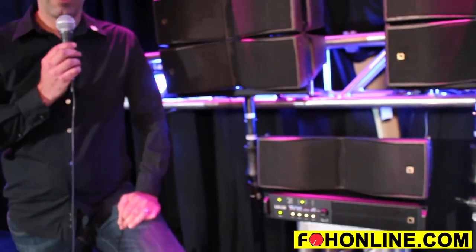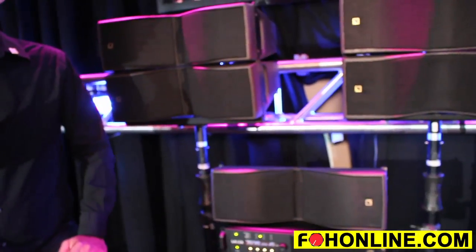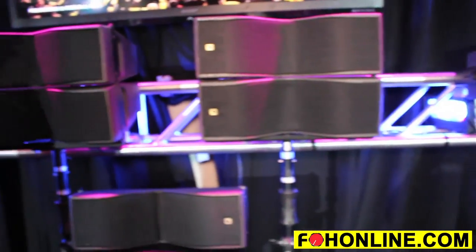This amplifier will power everything in the L-Acoustics line — everything from the K1 to our brand new KS28, all the way down to the minuscule tiny 5XT.